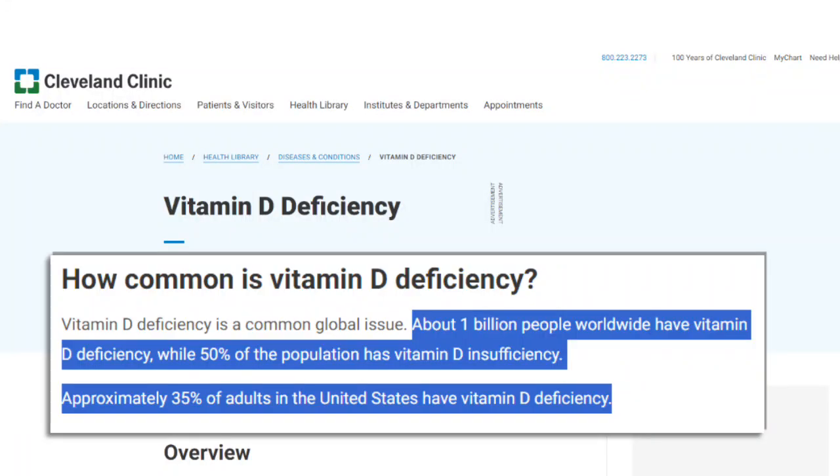I went down a rabbit hole and found out that many of us are not able to absorb vitamin D efficiently. There is a simple change that we can make to help us absorb our vitamin D supplements better — I'll get to that in a minute. But first, let's look at who needs vitamin D and why it's so important. According to the Cleveland Clinic, about a billion people worldwide have vitamin D deficiency, while 50% of the population has vitamin D insufficiency. Approximately 35% of all adults in the United States have vitamin D deficiency.